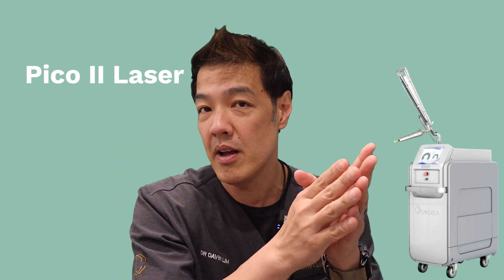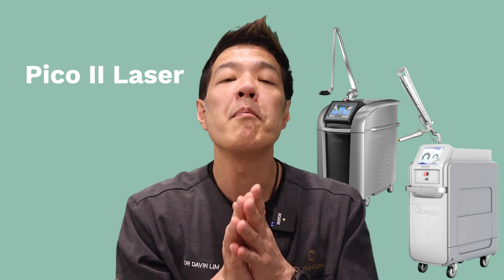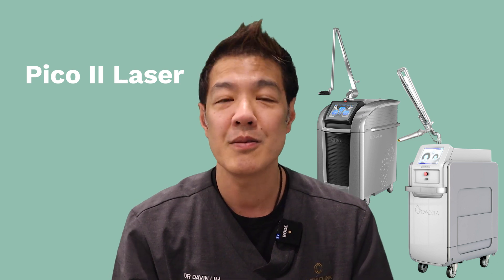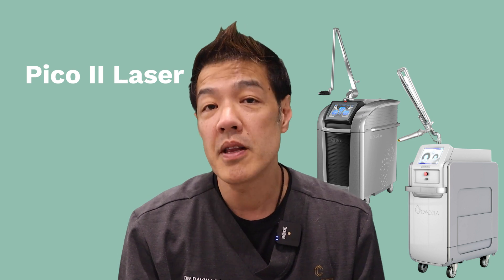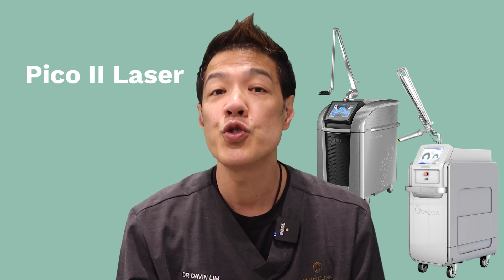Picosecond lasers have been with us for about 10 years, but two lasers really stand out: the PicoA and the PicoSure Pro. These lasers are used mainly by high-end clinics and specialists, including dermatologists and plastic surgeons. Most patients with darker skin types will benefit from two, sometimes three treatments. It's super safe and super effective.